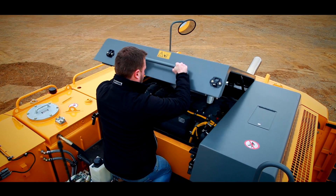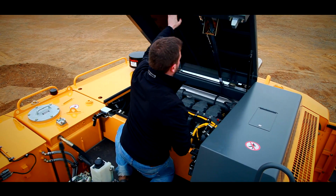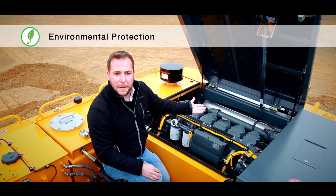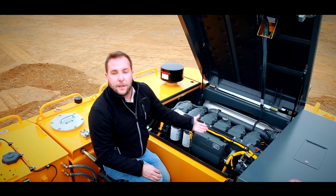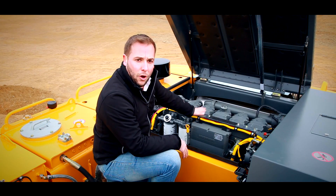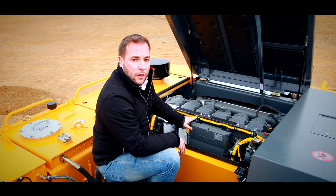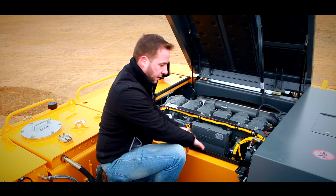The engine is accessible via the large engine hood which is supported by a gas spring, allowing ergonomic and easy access. The clean, powerful, and fuel-efficient Liebherr engine is specially developed for use in construction machines. All major service points are comfortable and easy to access, located on the cold side of the engine.